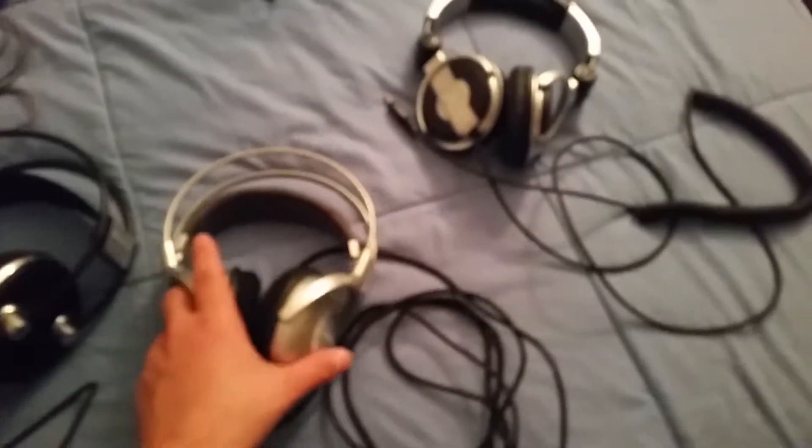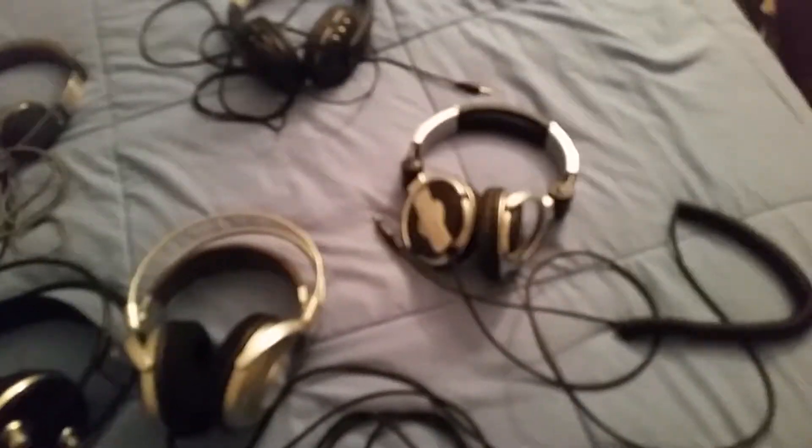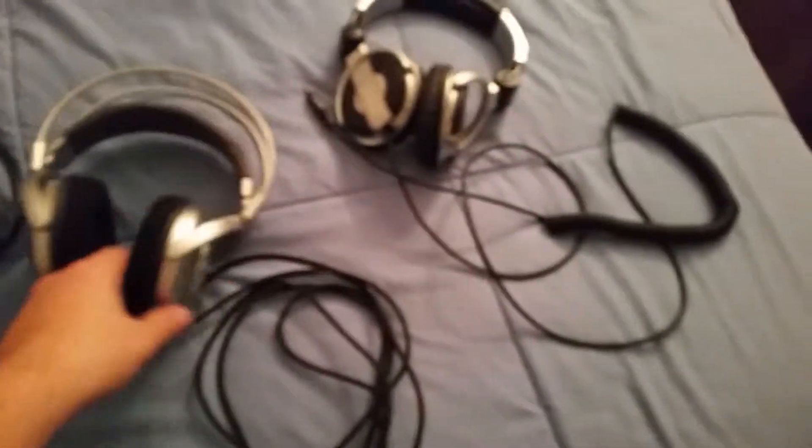I say in every headphone video — when you go for bass and you're a bass head like I am, I know I'm a clarity bass head treble freak. When you go in for a bass line of headphones, just say goodbye to your mids. Because the clarity is not going to be there. The highs will be okay, sometimes.